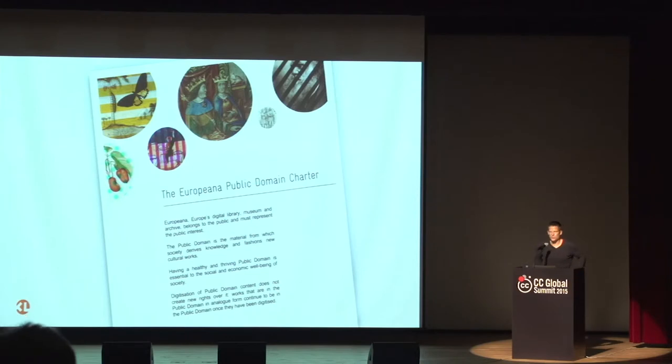The next step was developing the Europeana Public Domain Charter, outlining why it's important that cultural heritage institutions operating in the digital domain preserve the public domain wherever possible. A big discussion in the sector centers on whether institutions can claim rights over public domain works they digitize. Europeana took a clear position in this charter: digitization of a public domain work should not attract any additional rights. What is in the public domain in analog form must remain in the public domain in digital form.